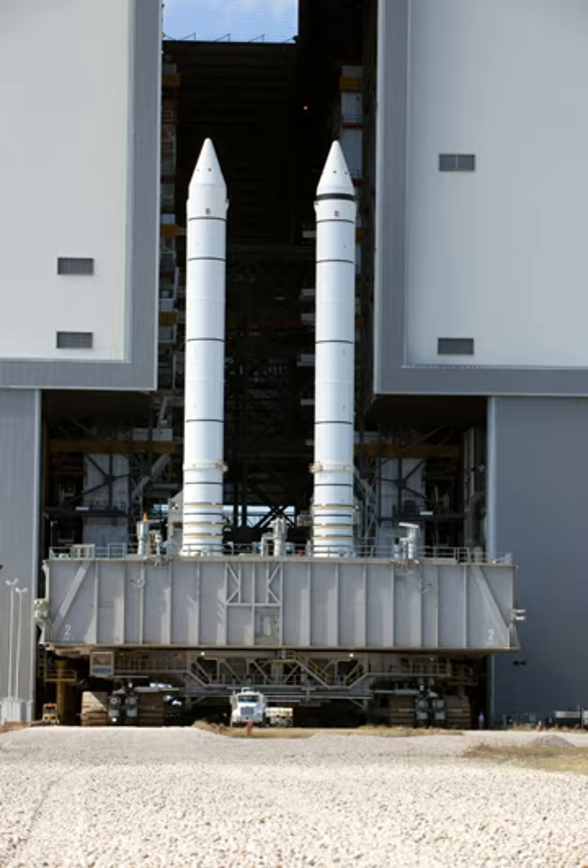Each SRB contained three rate gyro assemblies (RGAs), each containing one pitch and one yaw gyro. These provided an output proportional to angular rates about the pitch and yaw axes to the orbiter computers and guidance, navigation, and control system during first stage ascent flight, in conjunction with the orbiter roll rate gyros until SRB separation. At SRB separation, a switchover was made from the SRB RGAs to the orbiter RGAs. The RGA rates were mid-value selected in redundancy management to provide SRB pitch and yaw rates to the user software. The RGAs were designed for 20 missions.